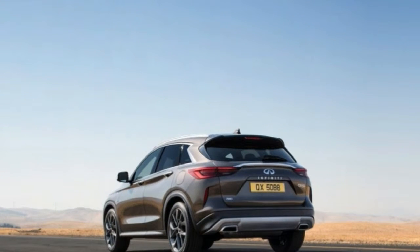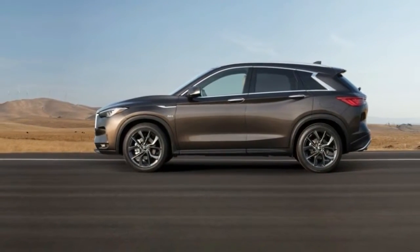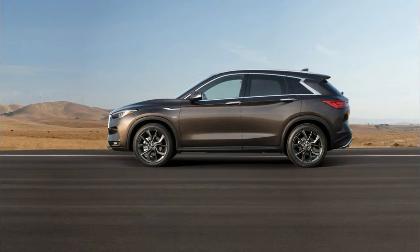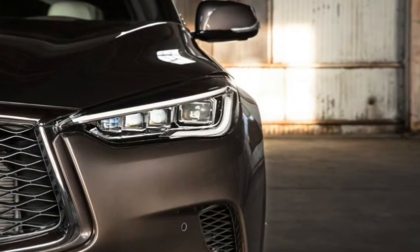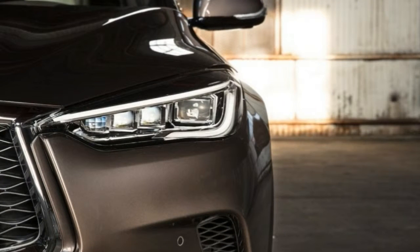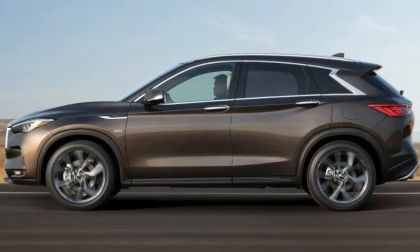Take a look at the new Infiniti QX50 and you'll spot an instant family resemblance to the Q50 sedan, Q60 Coupe, QX30 Crossover, QX60 Family Crossover, and QX80 SUV. Infiniti calls the design language "powerful elegance."